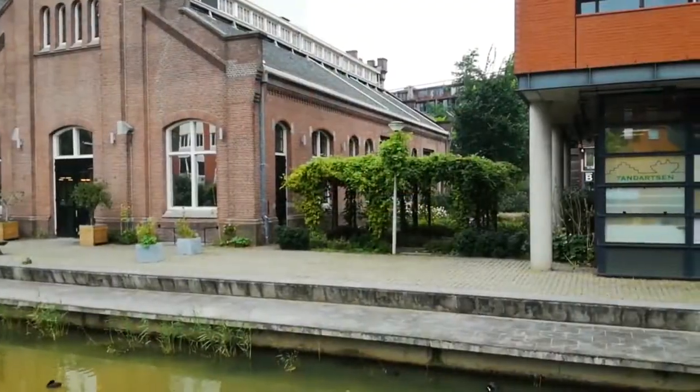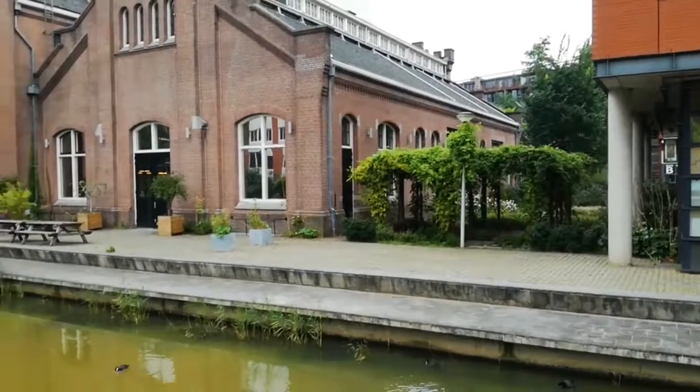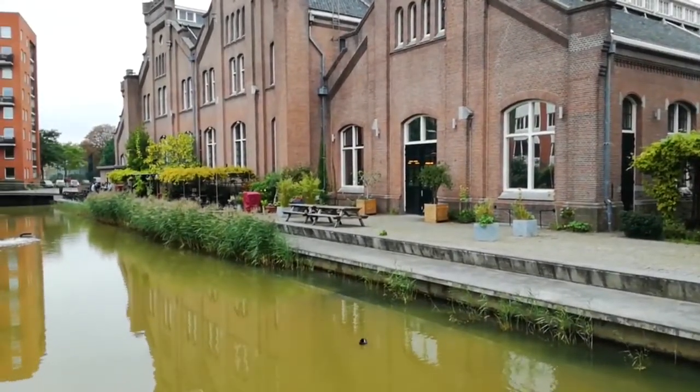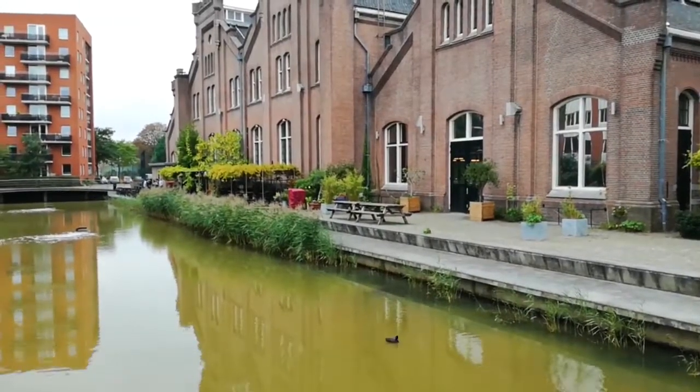This canal was designed to collect rainwater. The reeds would treat it and the surplus water would then be discharged into a larger nearby stream. It was intended to be a natural and neat canal with clear, good quality water where one can find rest and reeds and water lilies.